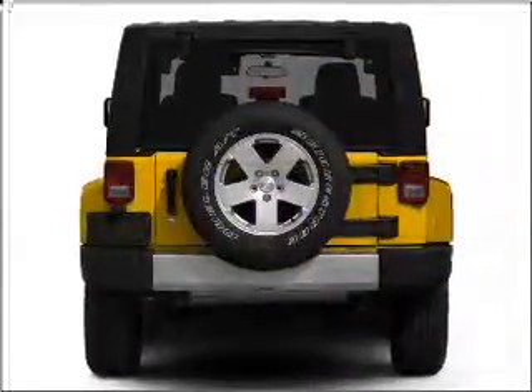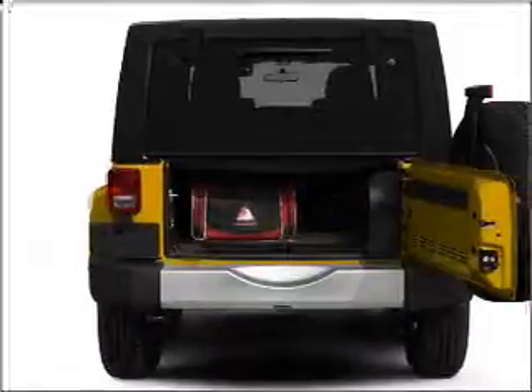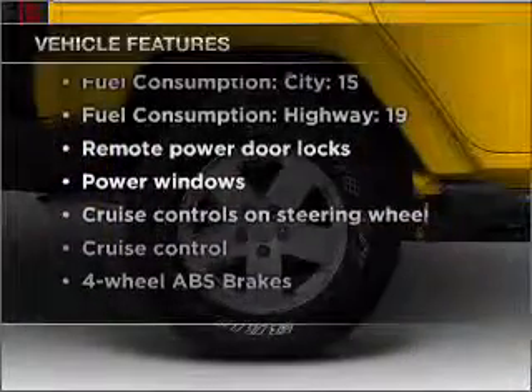Stand out from the crowd with premium wheels. Get advanced listening benefits from the premium sound system. Brake safely with the anti-lock braking system. And with these notable features, you won't want to miss out on the opportunity to own this amazing vehicle.